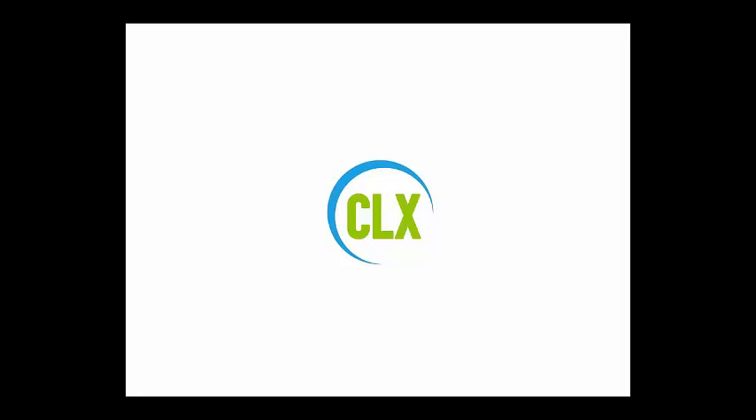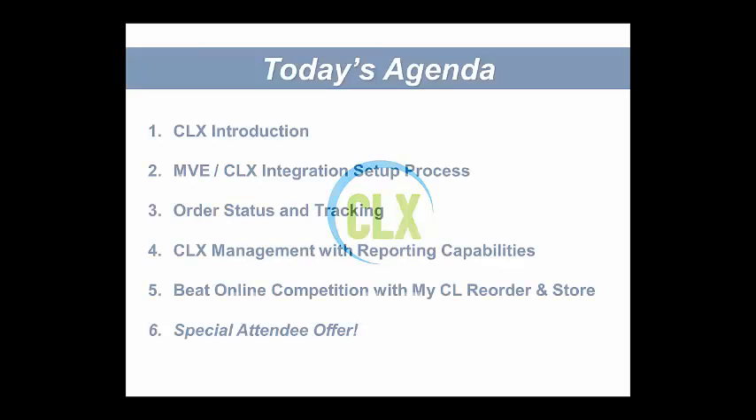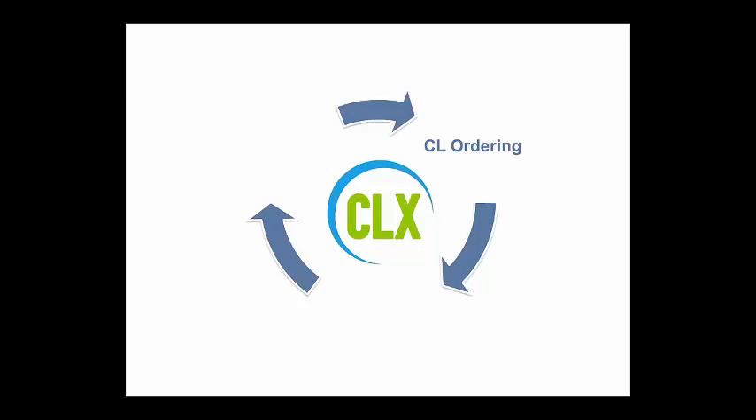For those who don't know, CLX was created about 10 years ago in an effort to help a group of practice owners better understand their contact lens business. This was back when distributors were only accepting orders via fax and phone, so this was embarking on a whole new journey of electronic ordering. From that time, CLX has continued to evolve and today it's best described as an ordering, management, and marketing system — a system that gives you the tools you need to grow your contact lens business.